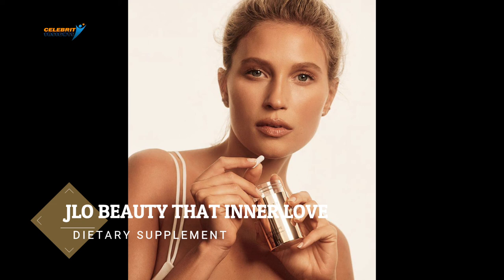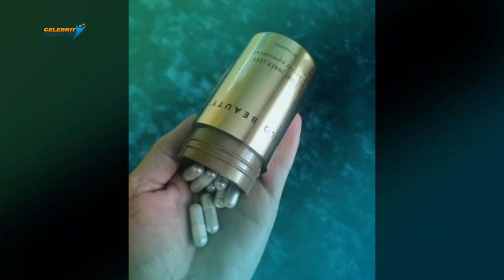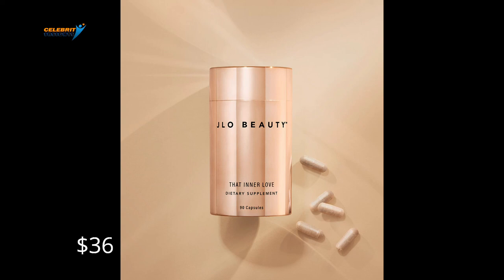Number 1: J.Lo Beauty That Inner Love Dietary Supplement. This dietary supplement by J.Lo is the true essence of inner beauty exposed on the outside. This supplement supports the skin and acts as an antioxidant. It has 12 vitamins and minerals, including 4 B vitamins, copper, manganese, and vitamins C, D, and A. The supplement works to firm your skin and improve collagen production. The J.Lo Beauty That Inner Love Dietary Supplement costs $36.